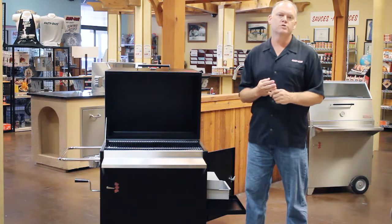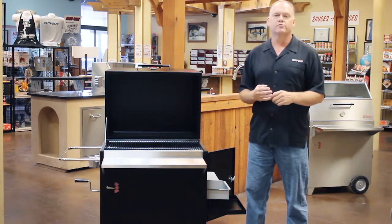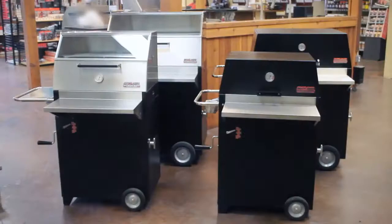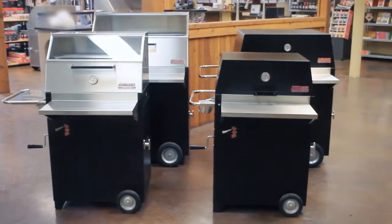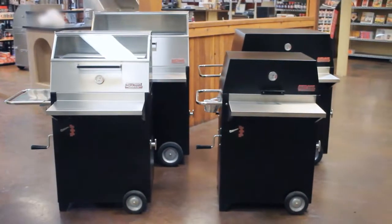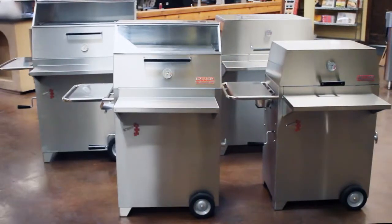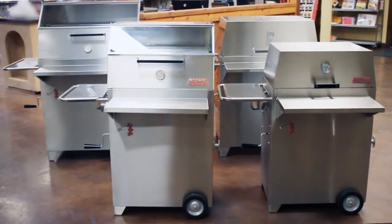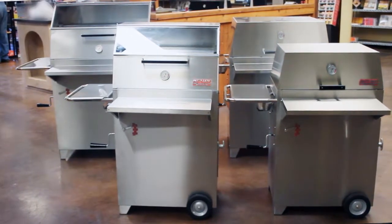Whichever model you choose, you're going to have all the features that you see on this particular grill. There are really three choices when you buy a Hasty Bake: what size do you want — we have the small series and the large series; which hood do you want — we have this basic lid that's on the Legacy, and we also have the gourmet lid which has the glass window and the upper cooking rack; and finally, whether you prefer a powder-coated unit in black or an all stainless steel unit. Combine those three decisions and you come up with eight models.